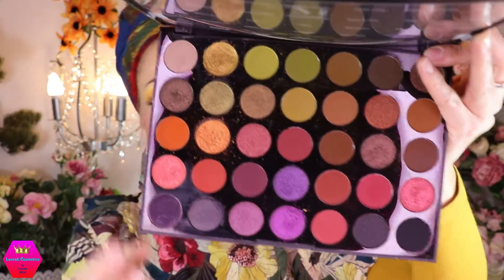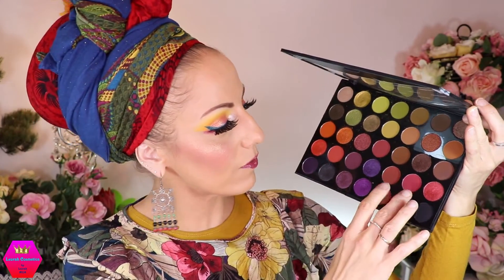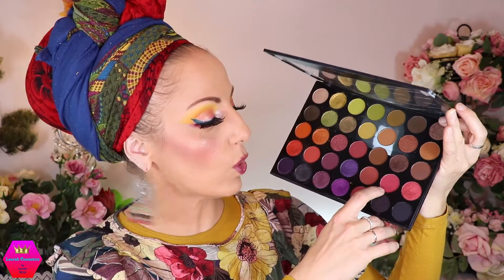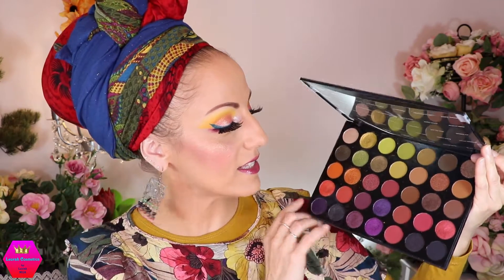From Morphe there's the 35M Boss Mode palette — I think this came out almost two years ago. If this is not a fall themed palette I don't know what is. You have oranges, purples, greens, lots of browns, and some rosy cold neutrals. It's super pretty, big, and affordable. What I especially love is that the browns don't lean warm — they lean more neutral to cool — and I love that.